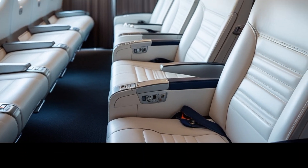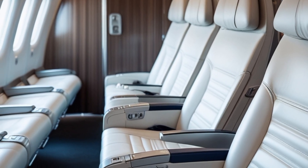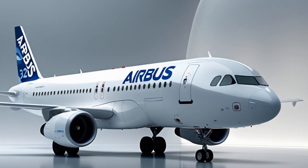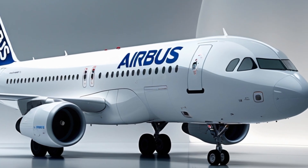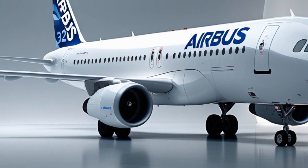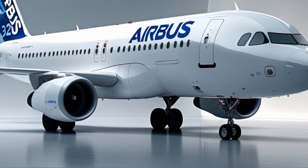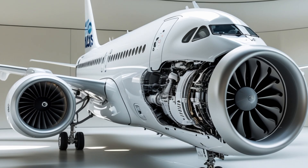Inside the cabin, Airbus has introduced what they call the Airspace Light interior. Drawing inspiration from the wide-body Airspace cabin concept found on the A350 and A330neo, the A320's refreshed interior emphasizes space, comfort, and connectivity. The overhead bins are larger, offering 40% more storage, and the cabin lighting system now uses dynamic LED lights to simulate sunrise, sunset, and various ambient moods to reduce jet lag.